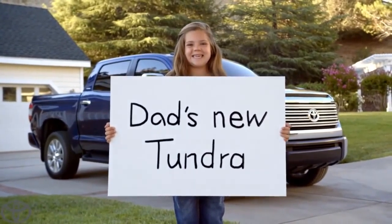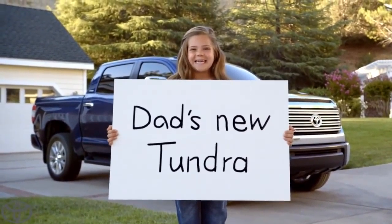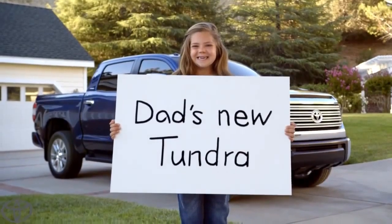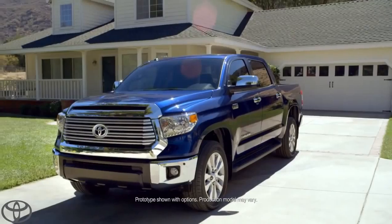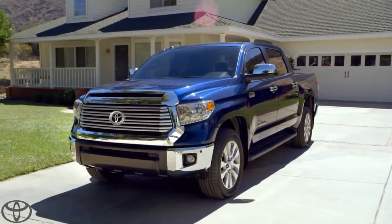Are you ready to tell everybody? Yes. Okay, action! My dad's new Tundra. Awesome. Okay. There it is, people. The legendary Tundra. Straight off the dealer's lot and into my driveway.